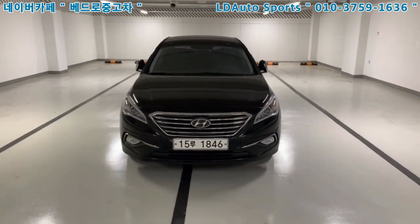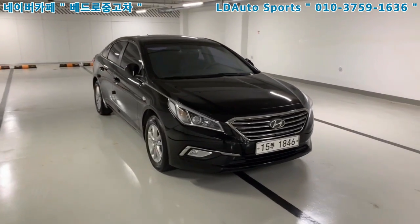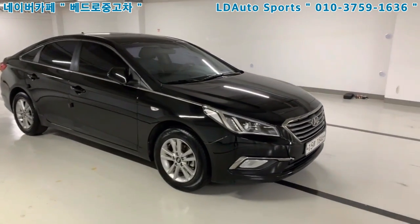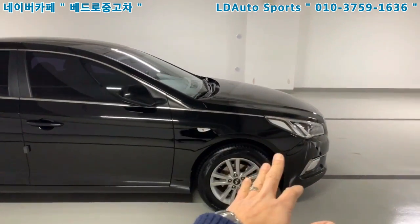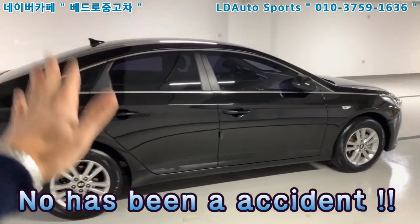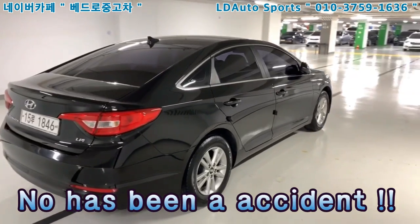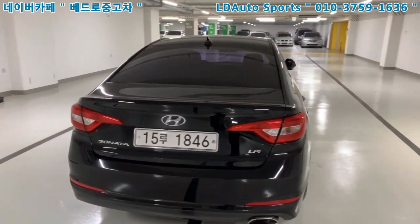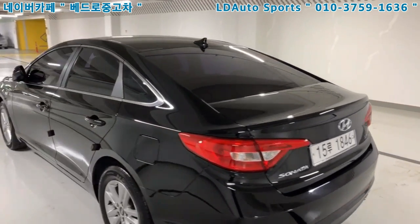The color is black. I did polishing and cleaning. There has been no accident — only one front fender was changed. Any other place has no problem, no change, no damage. The exterior is good.